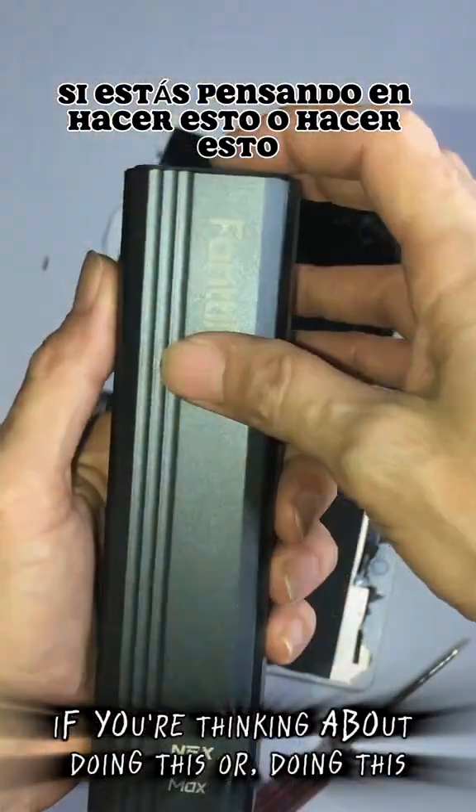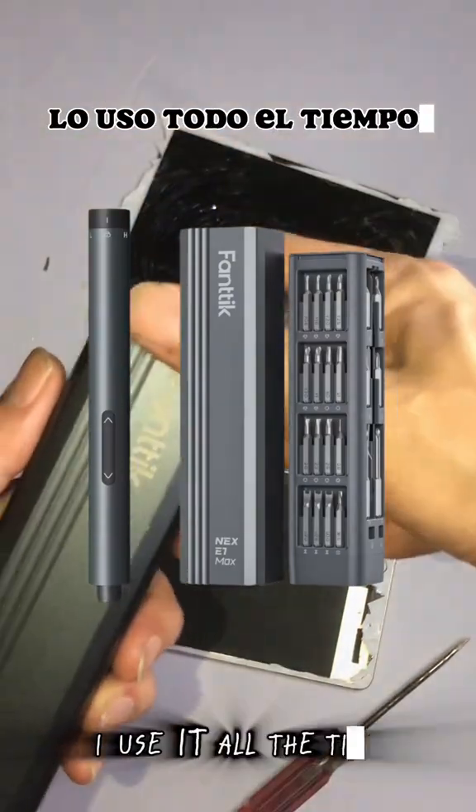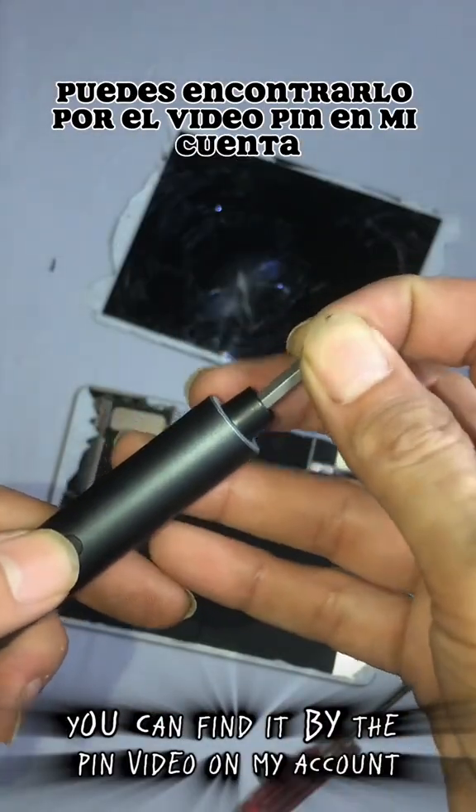If you're thinking about doing this or doing this, check out this drill by Fantic — I use it all the time. You can find it by the pen video on my account.